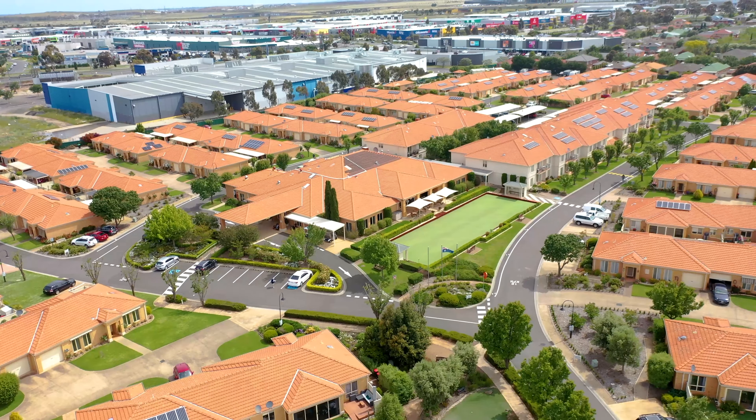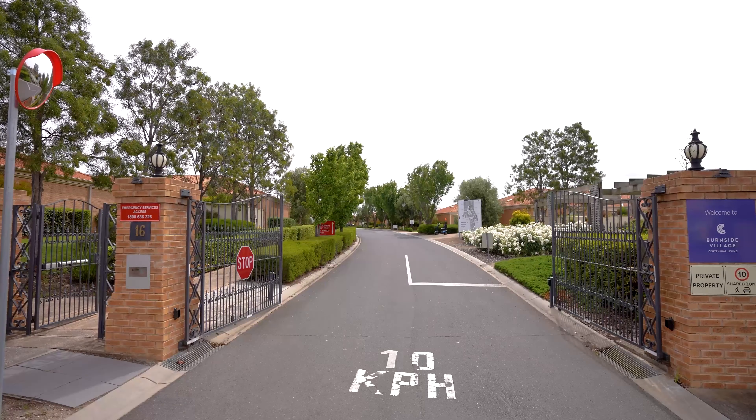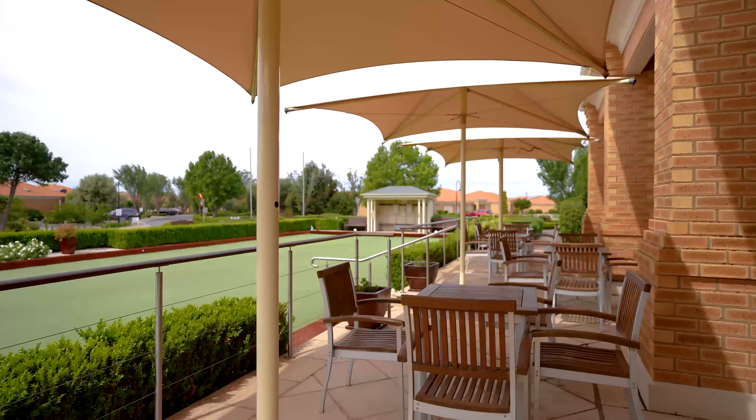Is it time to start living life again? Let's discover Burnside. Welcome to Centennial Living's Burnside Retirement Village — this top-rated, safe, secure and friendly retirement village.